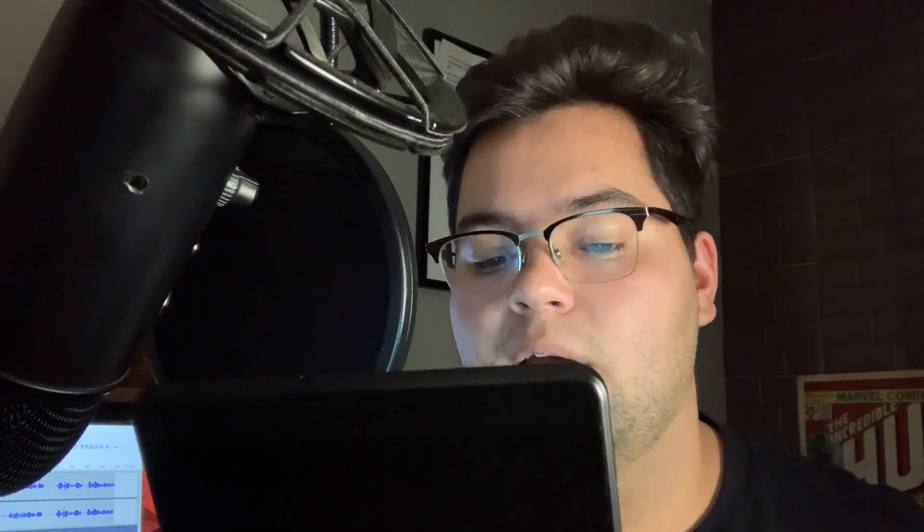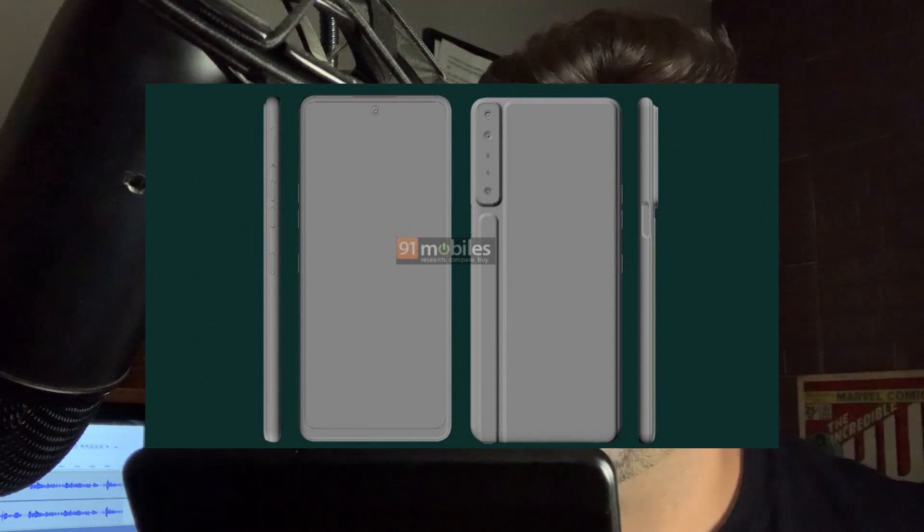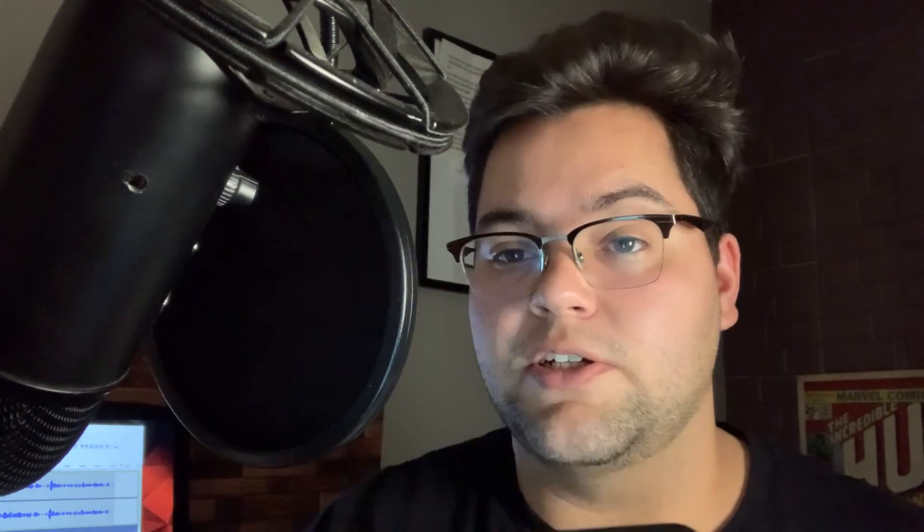But first and foremost, it says the LG Stylo 7 CAD renders leak online — quad cameras and a hole punch display tipped. So these are the tips that we got so far. It says the LG Stylo 7 renders have leaked online and tip a 3.5 millimeter audio jack support, which is great to see, especially in 2020.